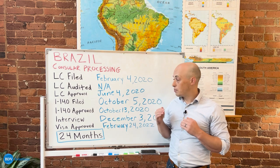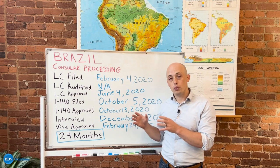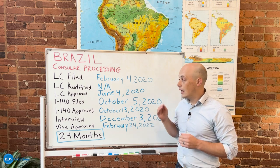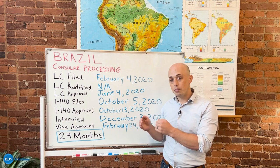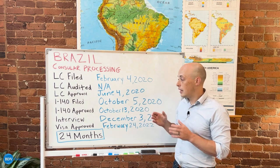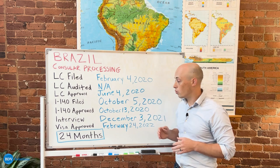After the LC has been approved, we move to filing the I-140 with USCIS. USCIS is the immigration branch of the United States government. We send the I-140 to them to show that the Department of Labor stage has already been completed. It preserves the LC so that it doesn't expire and allows you to move forward with the actual application for your green card.